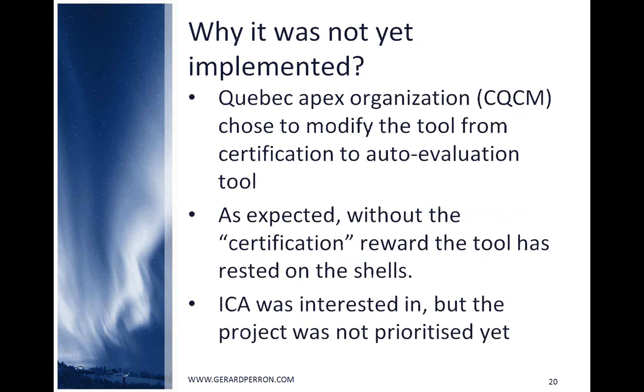Because of this reluctance, the Quebec APEX organization modified the tool from a certification tool to an auto-evaluation tool. And as expected, without the certification reward, the tool has rested on the shelf. Also, the ICA was interested, but the organization had many challenges and the project was not prioritized.